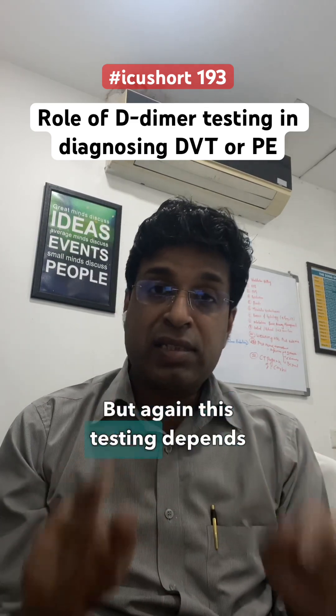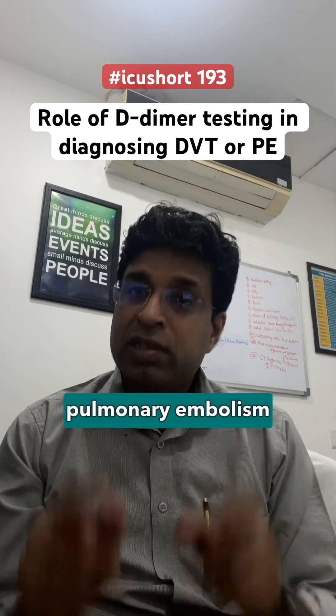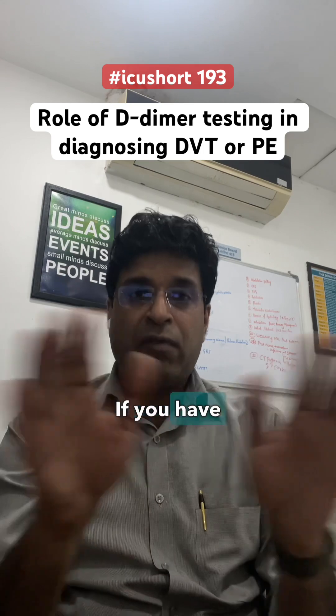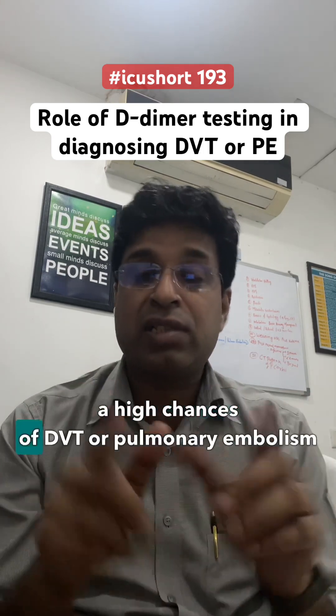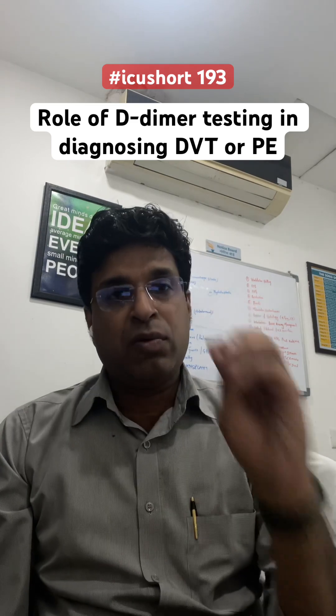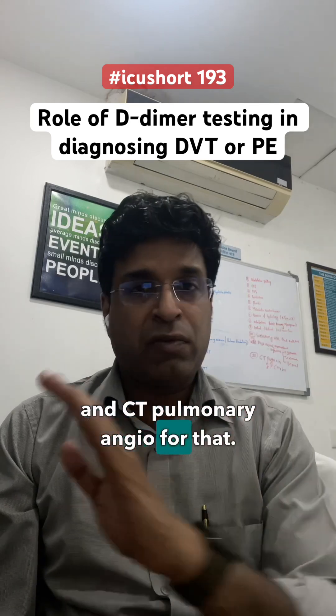But this testing depends upon how much you are clinically suspicious about DVT or pulmonary embolism in that particular patient. If you have a Wells score or any scoring system and feel that this patient has high chances of DVT or pulmonary embolism, give anticoagulation and then do your ECG and CT pulmonary angiography.